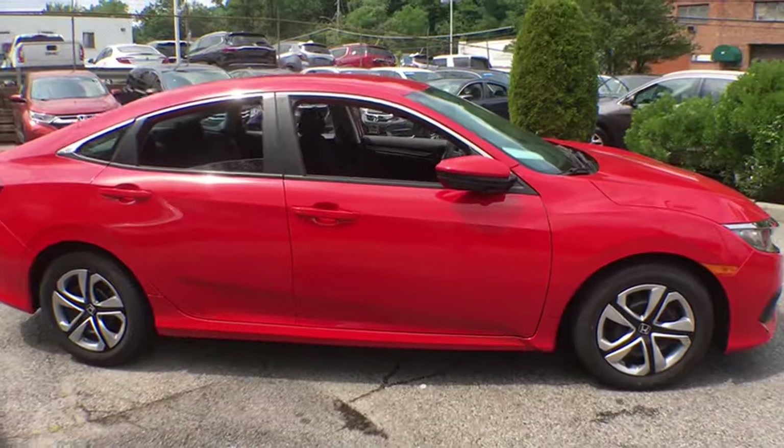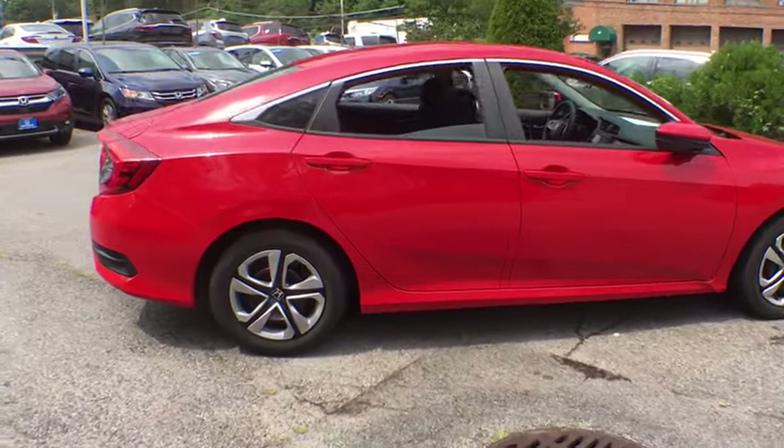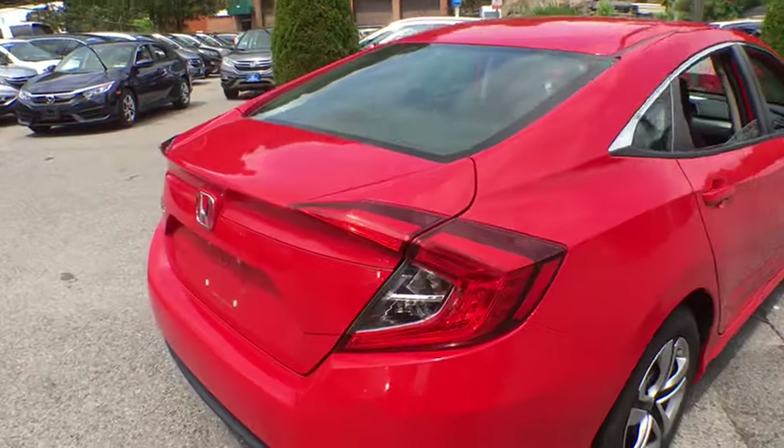Traction control, dual airbags, power steering, four-wheel disc brakes, power windows, rear window defroster, electronic stability control, security system, panic alarm, brake assist.